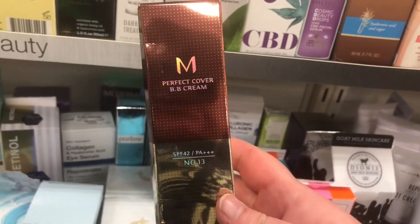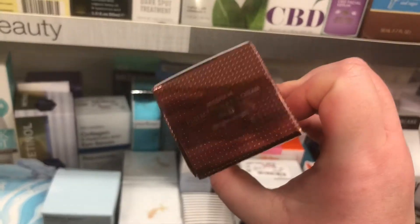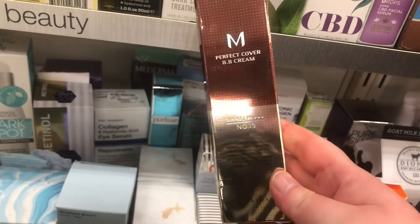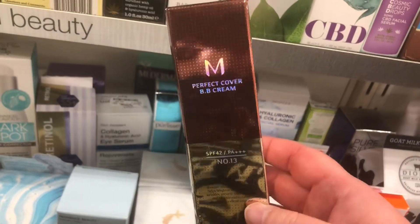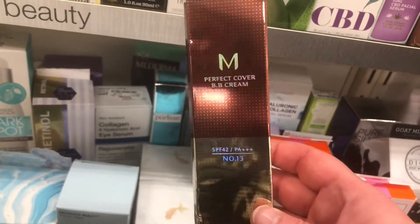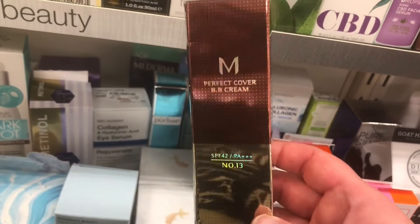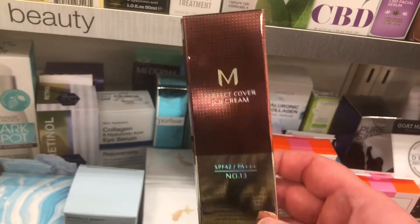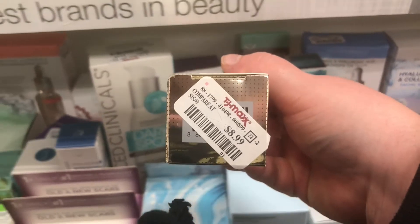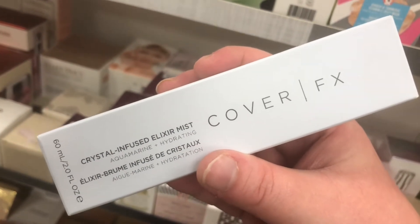There's a Missha Perfect Cover BB Cream in number 13, which is the lightest shade — Bright Beige — for $8.99. I really love the Missha BB creams; they look so good on your skin, smoothing and natural, with medium coverage. It covers redness without being full coverage. I also found a Cover FX Crystal Infused Elixir Mist in aquamarine for $5.99.